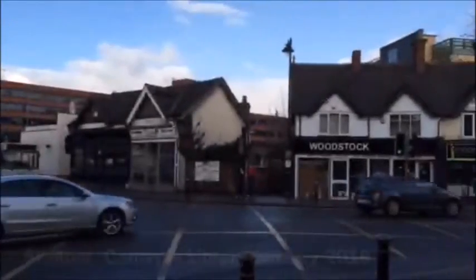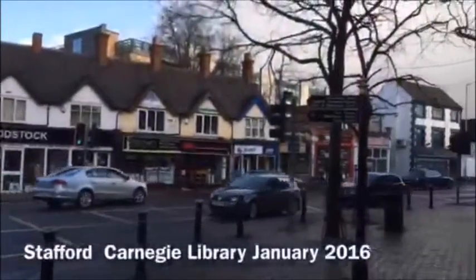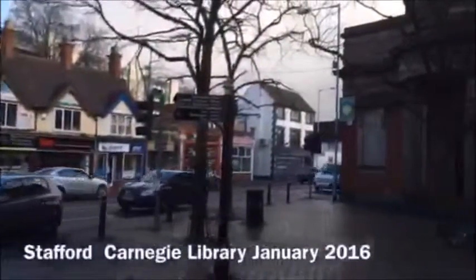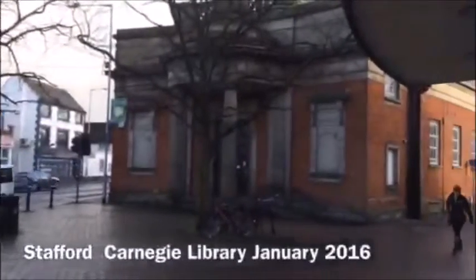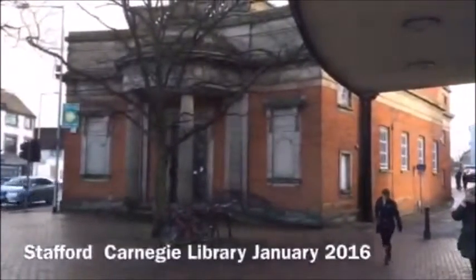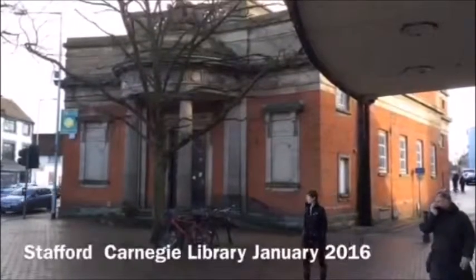In 1913, the doors opened for the first time of Stafford Library, funded by Andrew Carnegie and given as a gift to the people of Stafford so that they could educate and better themselves. It was built in a prominent position at the top of Bridge Street and was an imposing and attractive design.